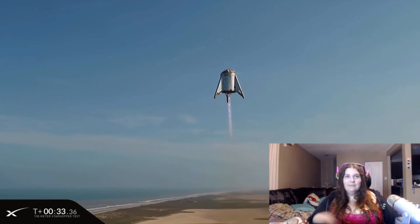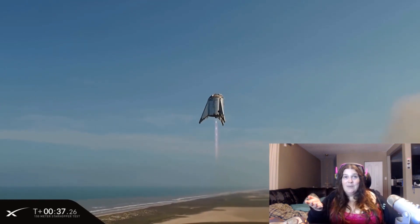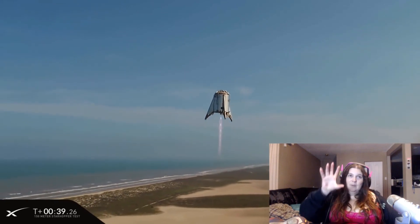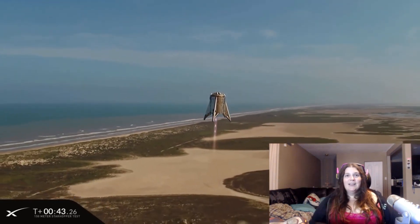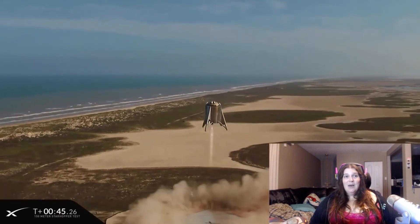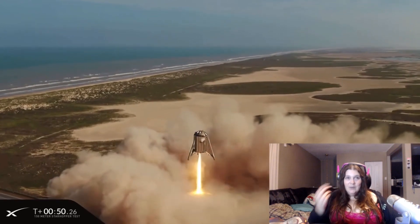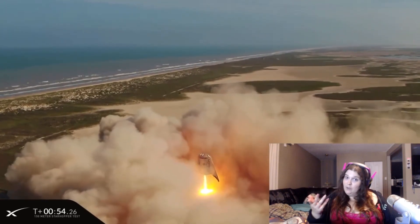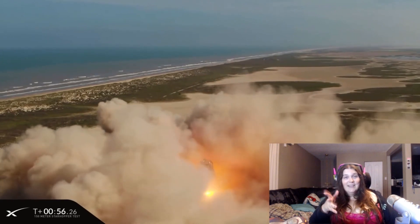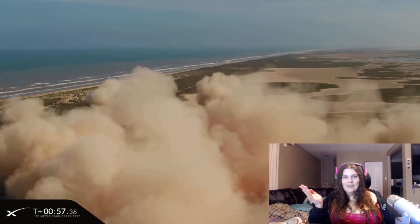That's real flames coming out of the bottom. This is going to be housing hundreds of people on top in a separate part. This is just the engine part with the Raptor engine — it came up and it's coming down, and the whole point is that this is supposed to be reusable, so that it'll make space exploration a lot cheaper.